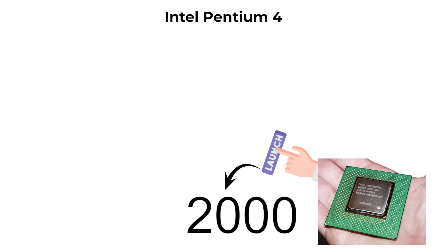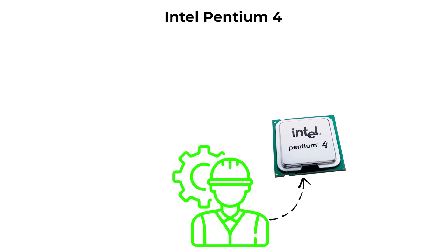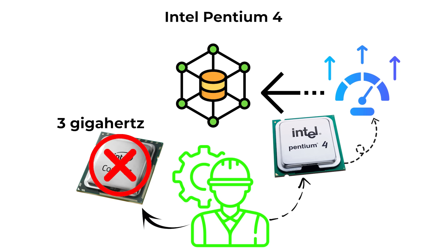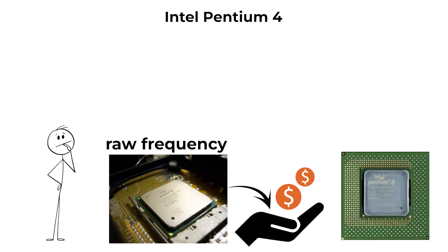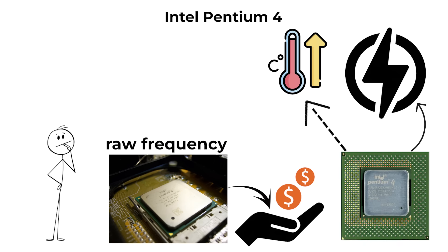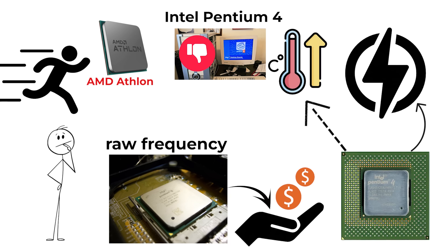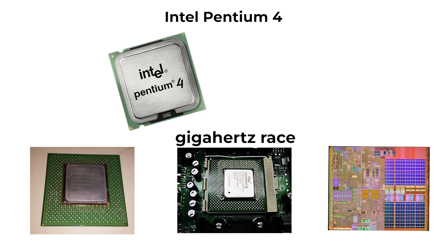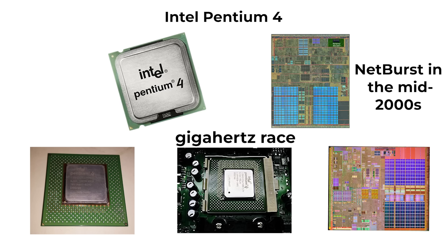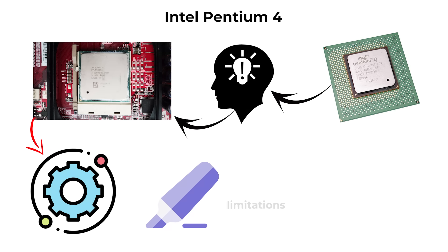Launched in 2000, the Pentium 4 introduced the NetBurst microarchitecture, engineered for extremely high clock speeds, with some models surpassing 3 GHz — a record at the time. However, this pursuit of raw frequency came at a cost: the Pentium 4 consumed large amounts of power, generated excessive heat, and often performed worse than competing AMD Athlon processors running at lower speeds. The architecture scaled poorly, forcing Intel to abandon NetBurst in the mid-2000s. The Pentium 4 is remembered as both a commercial success and a technical dead-end, highlighting the limitations of relying on clock speed alone.